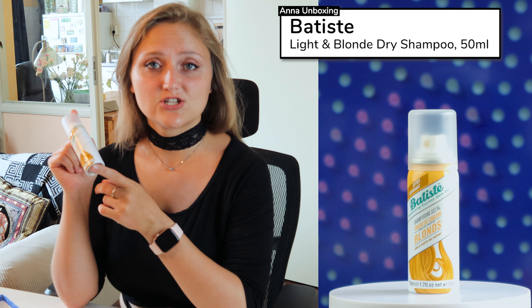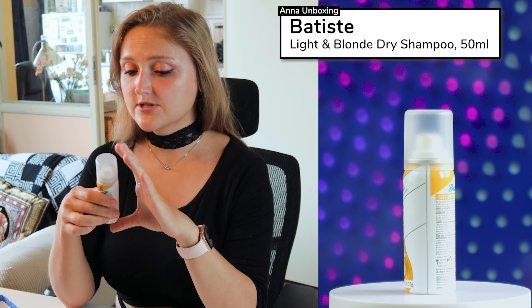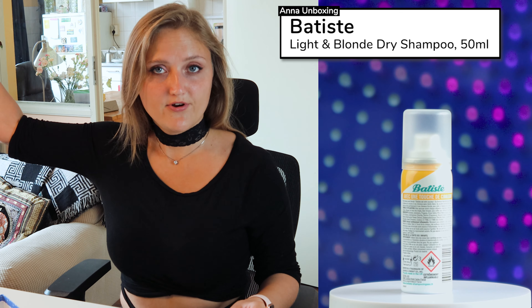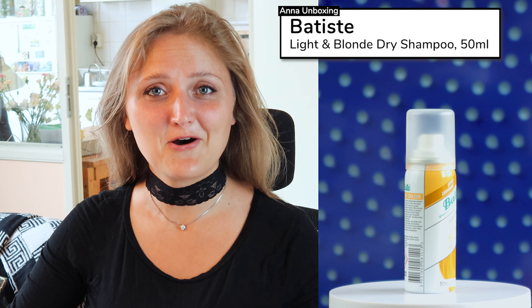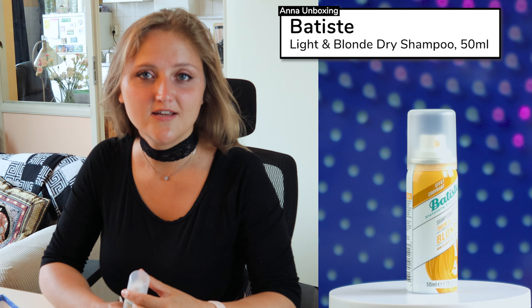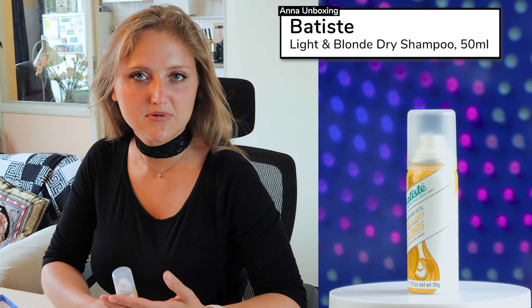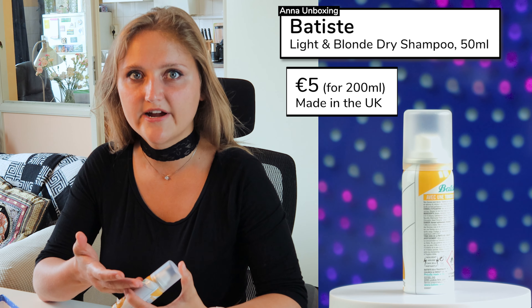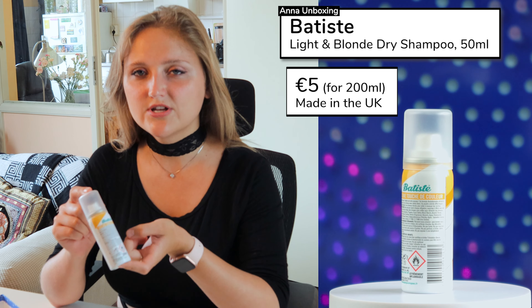The next useful product is from Batiste — a dry shampoo for blonde hair. Luckily, I have blonde hair. This sample size costs a bit more than 1 euro. To apply it, shake the can and spray from about 30 centimeters from your hair. If your roots are already a bit oily and it's too late to wash your hair but you want to go out, just spray this and your hair looks normal and not greasy. I don't use these sprays too often though, because they make my hair a bit sticky and I have to wash it the next day anyway.